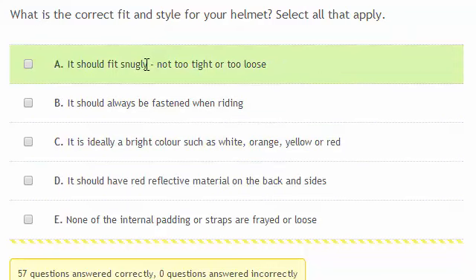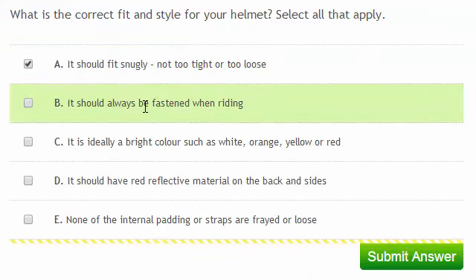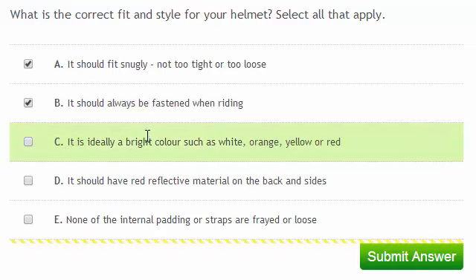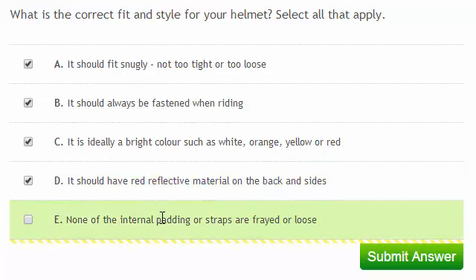What's the correct fit and style for your helmet? Select all that apply. It should fit snugly, not too tight or too loose. It should always be fastened when riding. It's ideally a bright colour, such as white, orange, yellow or red. It should have some red reflective material on the back and sides. And none of the internal padding or straps should be frayed or loose.